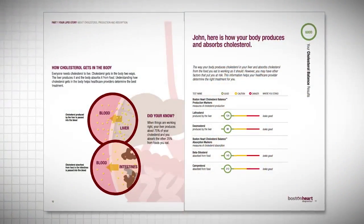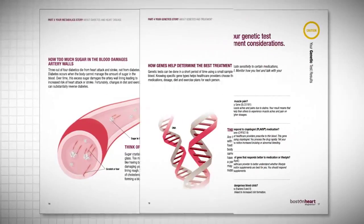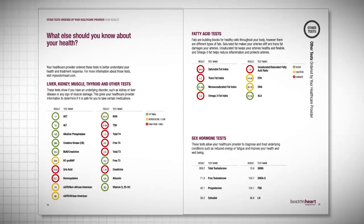Our program is a really unique combination of both diagnostics and lifestyle programming that takes the patient to the next level of not just understanding their lab results, but also giving them a program to take action.